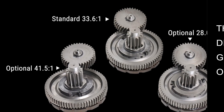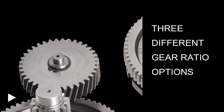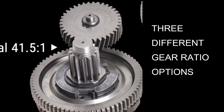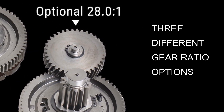The new Blazer winch offers three different gear ratio options: the standard 33.6 to 1 for 8,000 lb. pulling, the optional 41.5 to 1 for 10,000 lb. pulling, and the 28 to 1 for 6,000 lb. pulling.